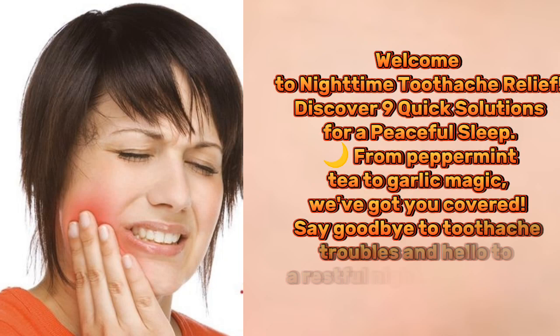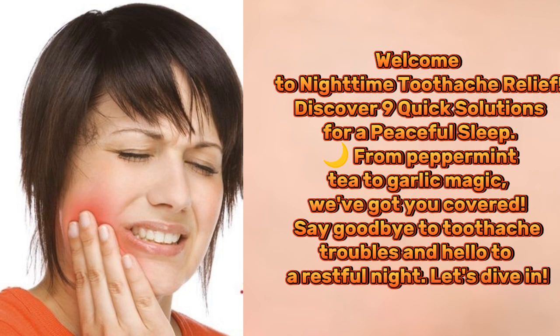Welcome to Nighttime Toothache Relief. Discover 9 quick solutions for a peaceful sleep, from peppermint tea to garlic magic. We've got you covered. Say goodbye to toothache troubles and hello to a restful night. Let's dive in.